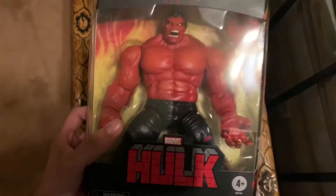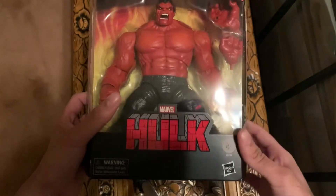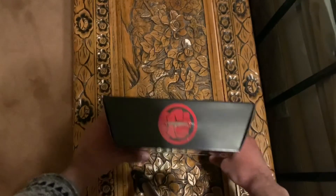One thing I noticed on mine was he has a little black dust — I don't know if you can see it right there. But here he is, and good luck trying to get one.